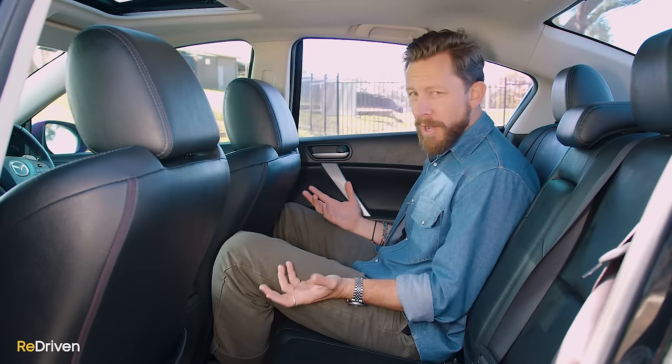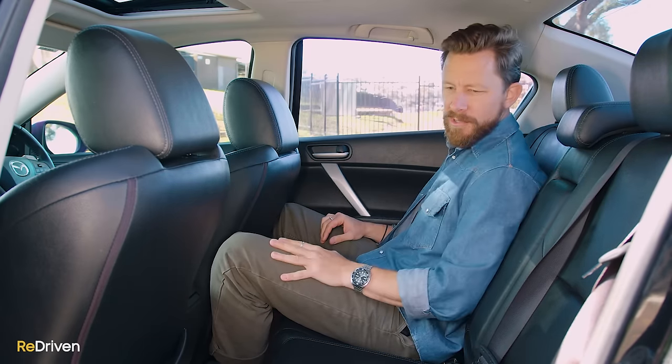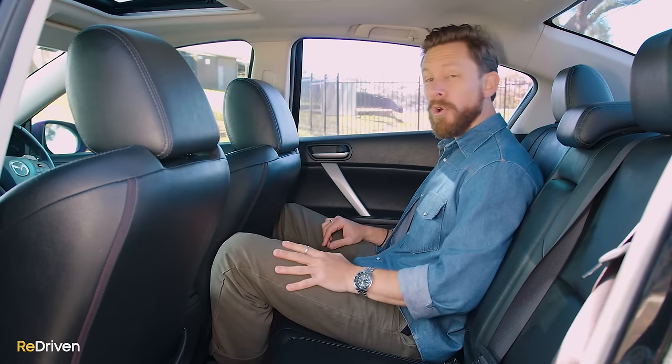It's not too bad. As far as wear and tear goes, quite nice. The leather's still quite soft. Leather here feels nice. There's not too many scratches. The backseats clearly do get used, but not a whole lot.